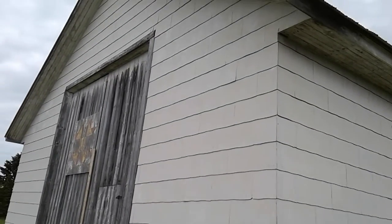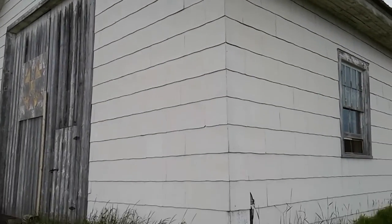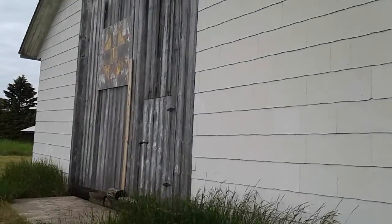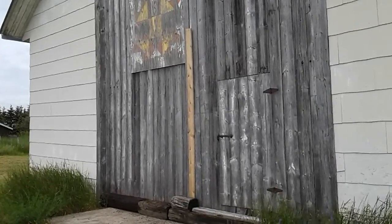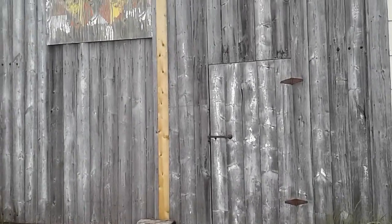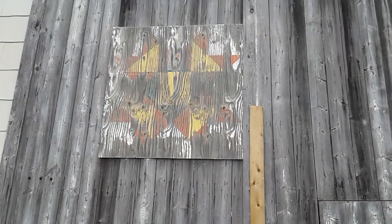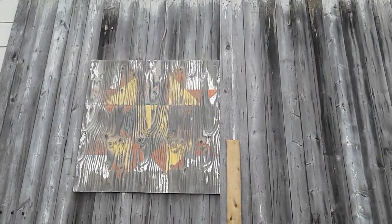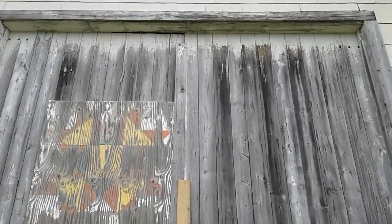All right, we found another old building. We believe this could have been the schoolhouse or the church. I don't think that picture was there back in the late 1800s. Somebody is using that as storage.